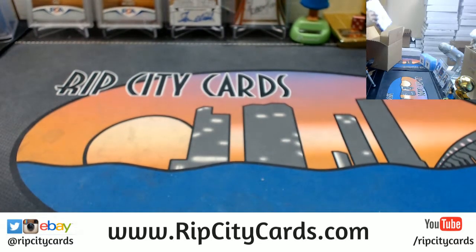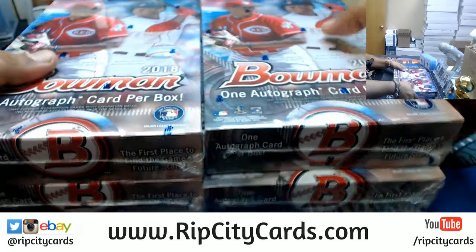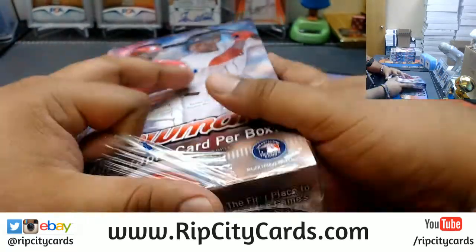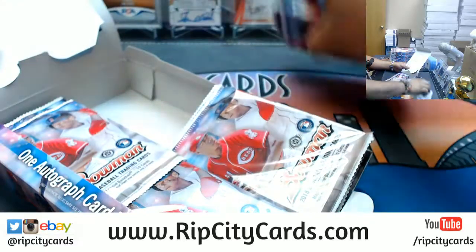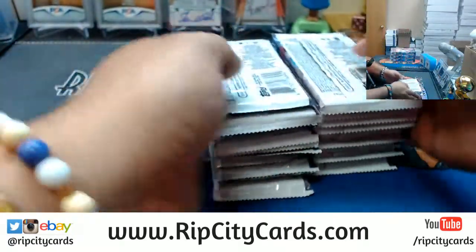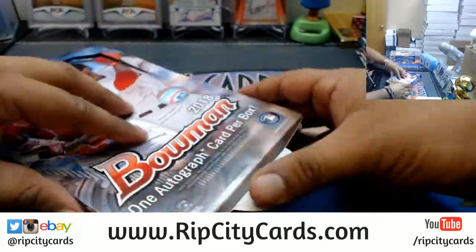Alright, last four boxes out of the case, still with no Otani. Maybe you can change here, who knows? So after this break is 16-17 Spectra Basketball, 2 box number 6, which is a super quick break. After that, 2018 Score Football Half Case at number 7. That one's a semi-quick break. And then Donruss Basketball, 5 box number 34. eBay is the last eBay break.